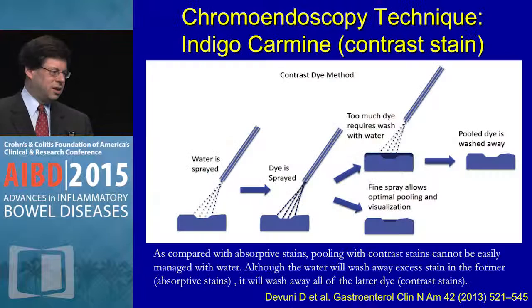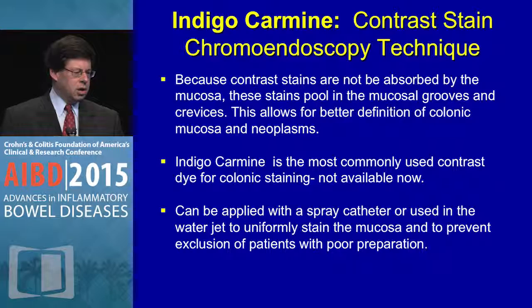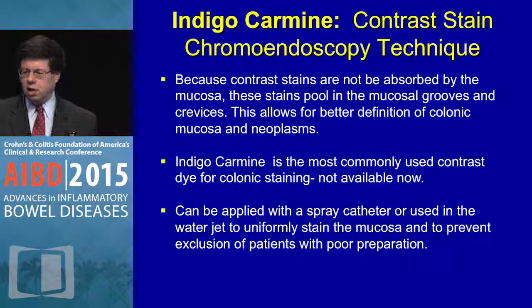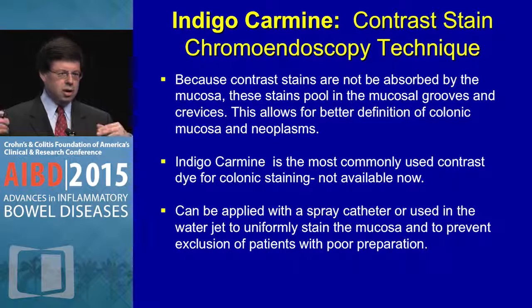For the chromoendoscopy technique: spray water on, then spray the dye — this is indigo carmine as opposed to methylene blue. Too much dye requires washing with water; a fine spray allows optimal pooling and visualization, then the pooled dye is washed away. Since indigo carmine is not absorbed, it pools into grooves and crevices allowing better definition of lesion borders. Indigo carmine is not commercially available currently, though non-patient-grade can be found online. You apply it via spray catheter or water jet. Two grams added to one liter of normal saline makes a 0.2% solution; concentrations range from 0.008% to 0.4% in the literature.